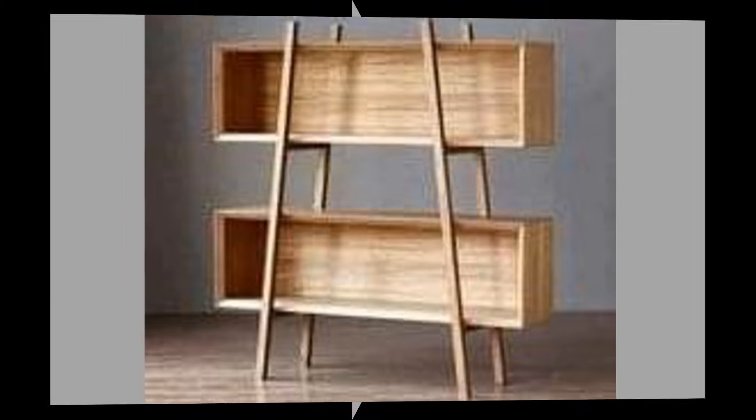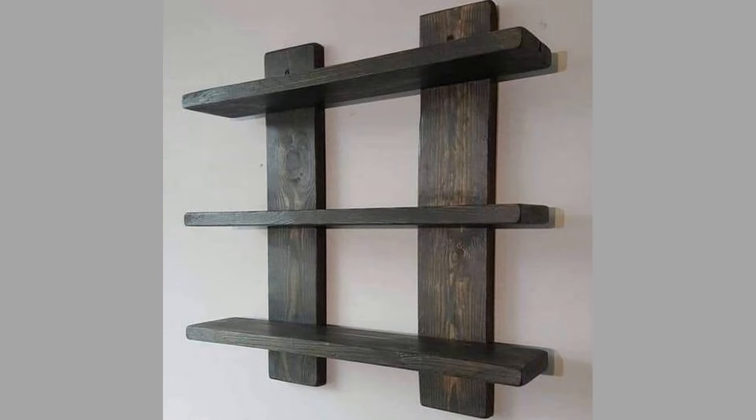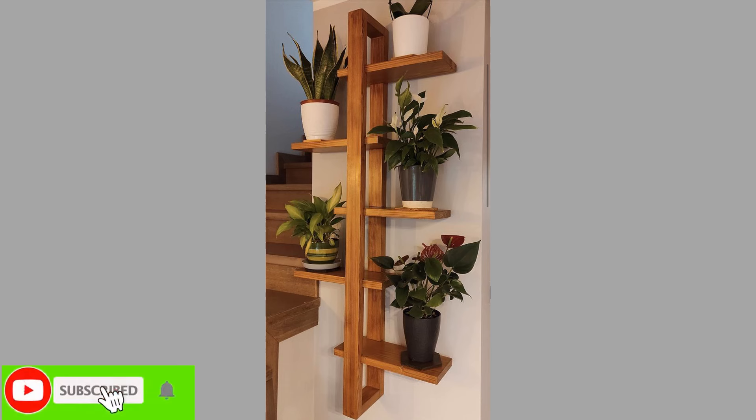The size of the shelving unit should be proportional to the space. Large, bulky units can overwhelm small rooms, while tiny shelves may look insignificant in expansive areas. Measure the available wall space and consider the height, width, and depth of the unit to ensure a balanced look. Color plays a vital role in how shelving units fit into a room. Neutral colors can blend seamlessly with any decor, while bold colors can serve as statement pieces.